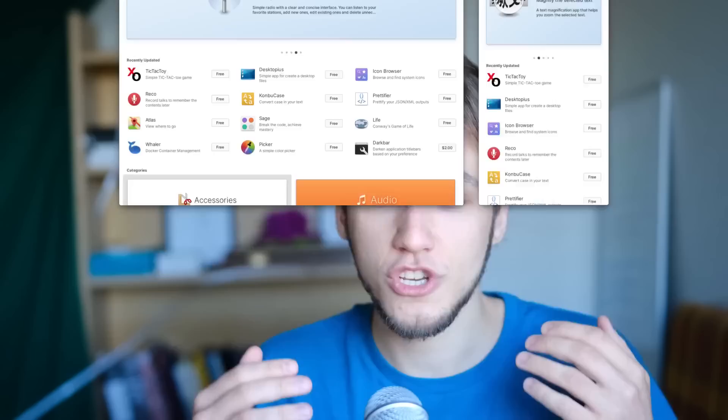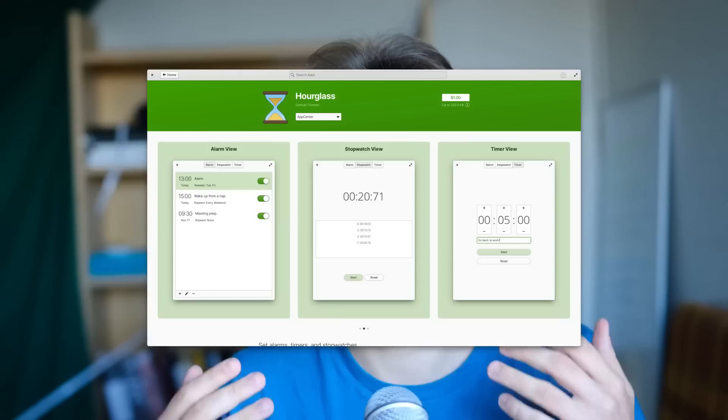They are putting a lot of focus on the App Center, which makes sense — your operating system is supposed to let you use your applications, and a core experience is being able to get those applications. Firstly, they redesigned how the interface looks when viewing an application in the store, using screenshots that fill the full width of the page. The developer can also choose an accent color for the application header, and this also applies to Flatpak applications.